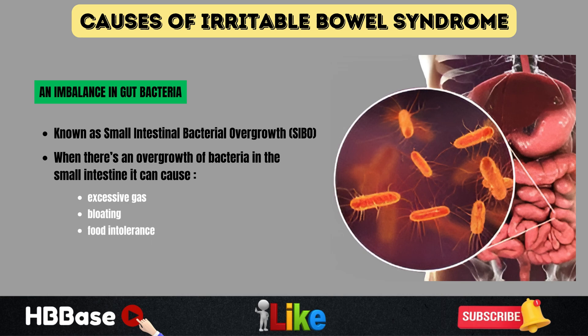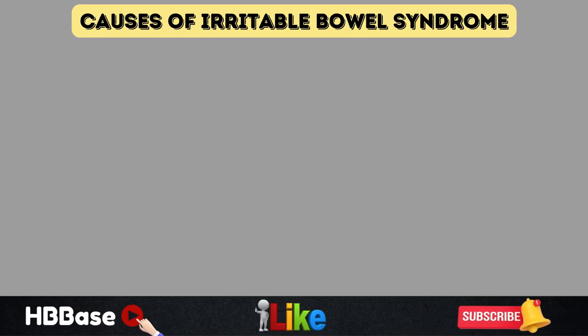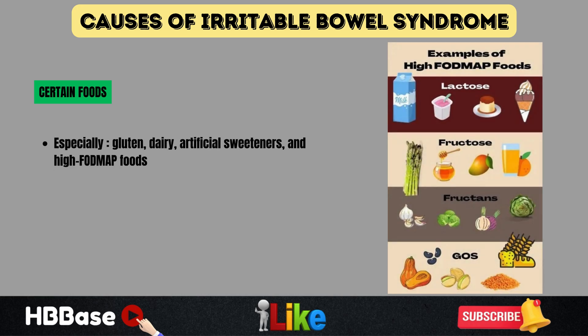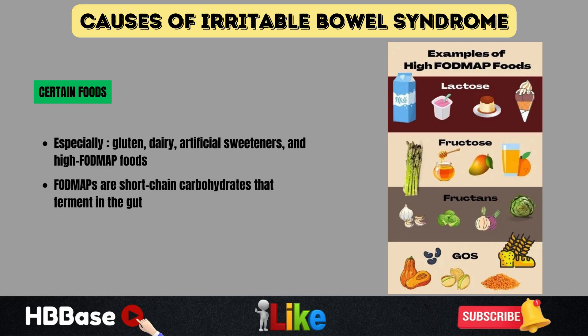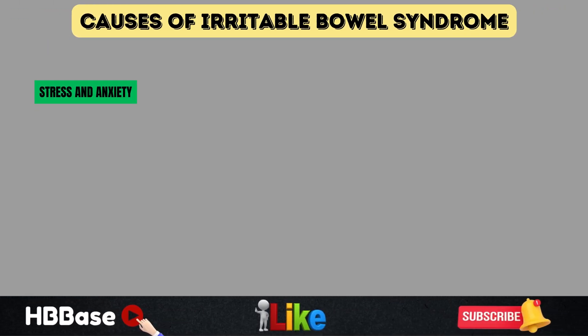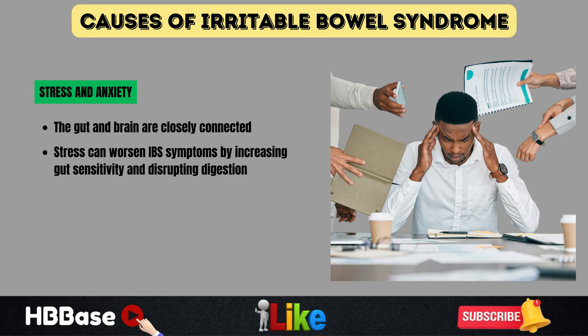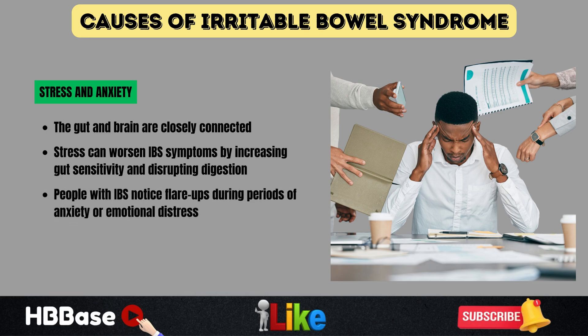Certain foods can trigger irritable bowel syndrome symptoms, especially gluten, dairy, artificial sweeteners, and high-FODMAP foods. FODMAPs are short-chain carbohydrates that ferment in the gut, leading to bloating and discomfort in people with irritable bowel syndrome. Stress and anxiety are also key factors. The gut and brain are closely connected, and stress can worsen irritable bowel syndrome symptoms by increasing gut sensitivity and disrupting digestion. Many people with irritable bowel syndrome notice flare-ups during periods of anxiety or emotional distress.